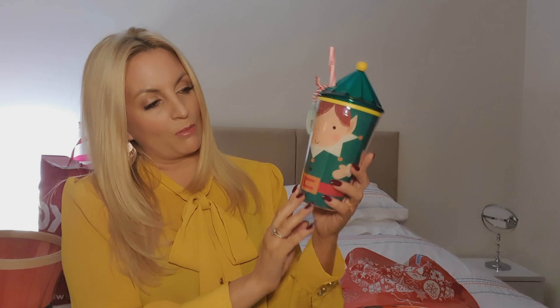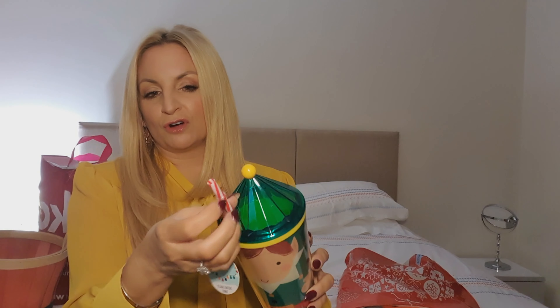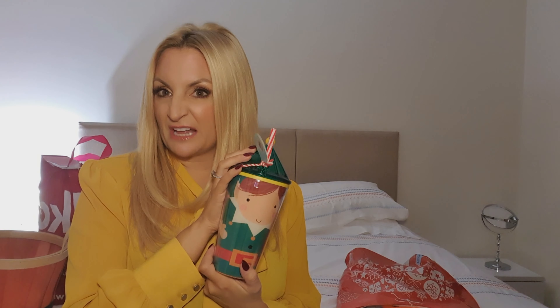I got this from Home Bargains — I think it was around £1.50. It's a drinks bottle with a reusable plastic straw; you unscrew the top and put your drink in. You can also get them with Santa, but I decided to get the elf one because I'm going to do a little bit of an Elf on the Shelf with it.